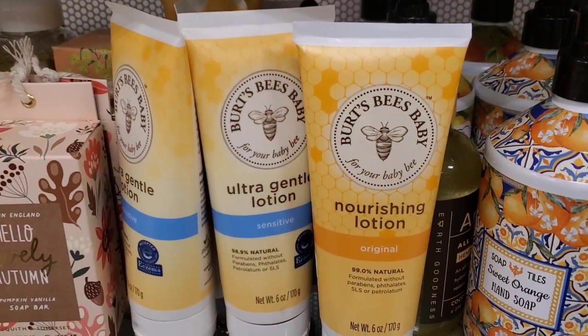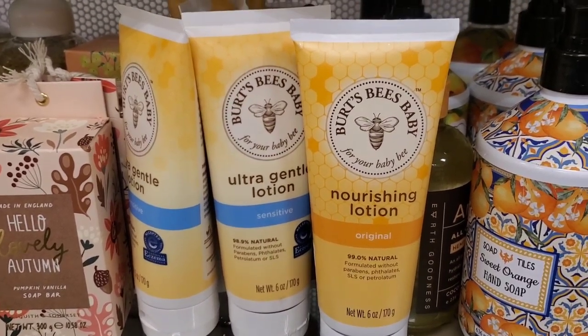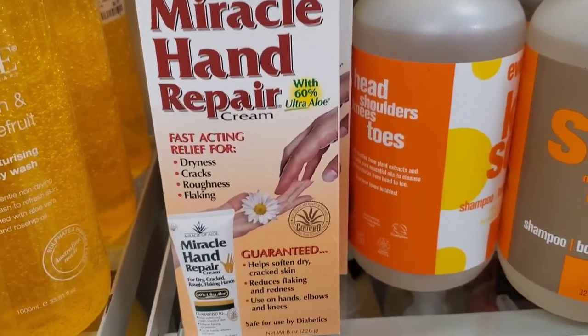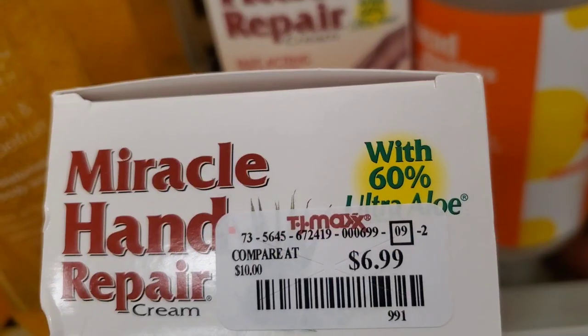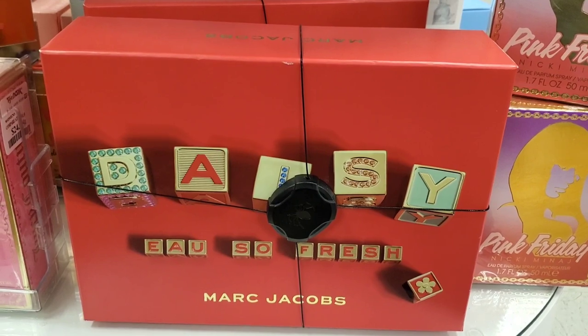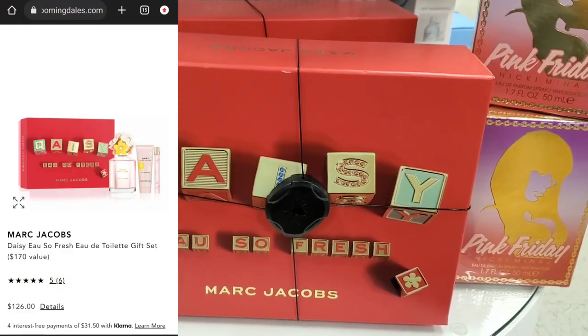They had two different body lotions from Burst B Baby for $5.99, and a Miracle Hand Repair Cream that looks really nice for $6.99.